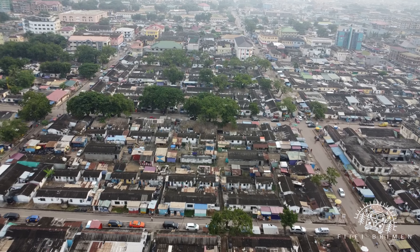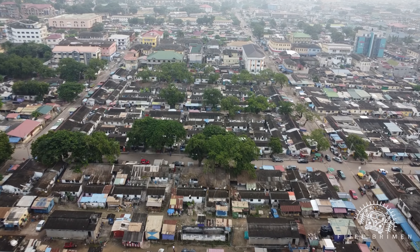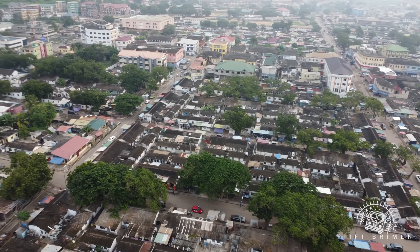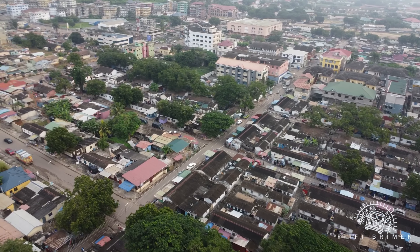The big white building just ahead is the Takoradi library and you can see the playground just behind it. Now you can see the St. Catherine's Cathedral, which is the blue building just ahead of us.